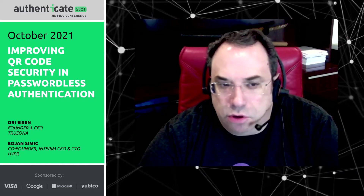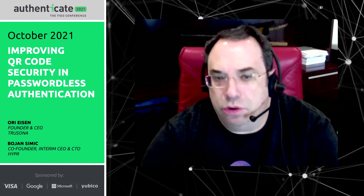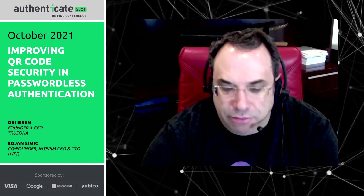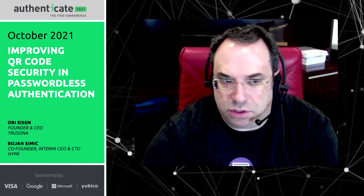We do need to have some common security reference when we do this, because people who will adopt it, as well as developers, do not want to figure this out from scratch every time. With Abby, Trusona, and Hyper, we have started this effort under the OASIS umbrella to help people see a standard and a guide for how to put this all together.